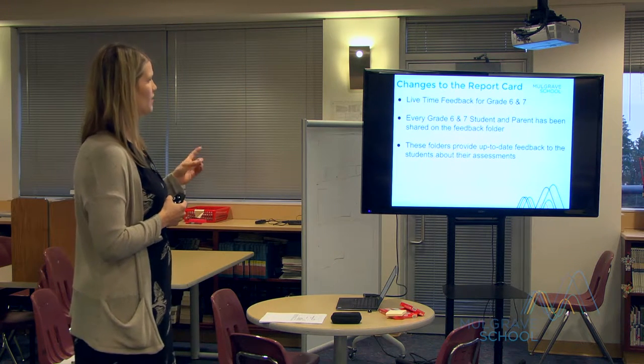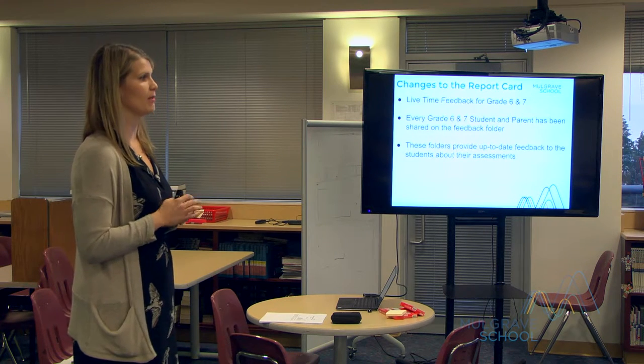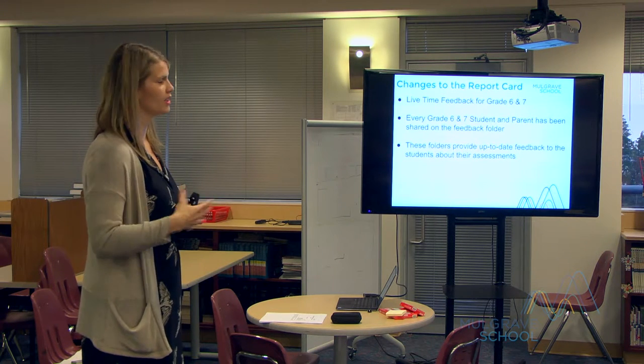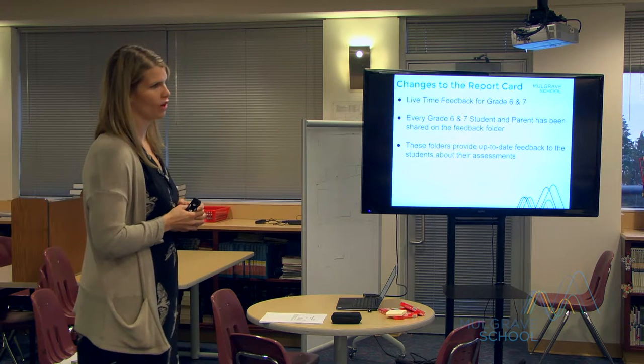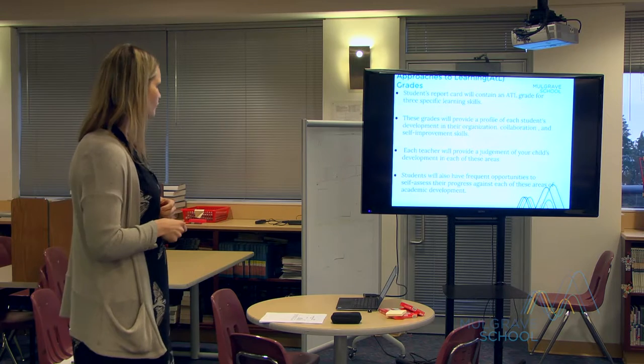At the open door, Mr. Jones showed parents how to set notifications so that every time something is entered into their child's feedback folder they can get a notification and view it. Any of the teachers or Mr. Jones can help you set that if you're not sure, or I can show you as well.